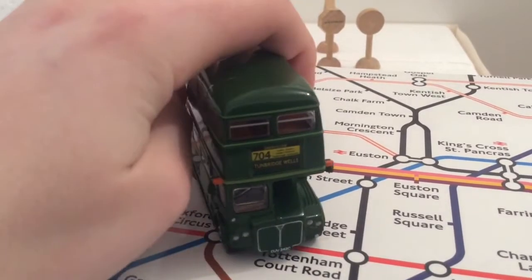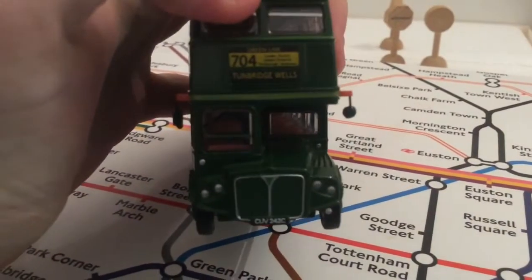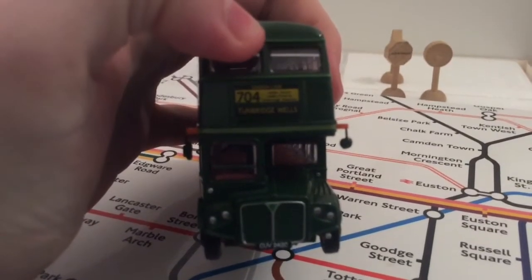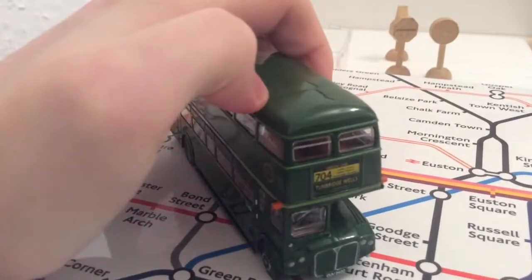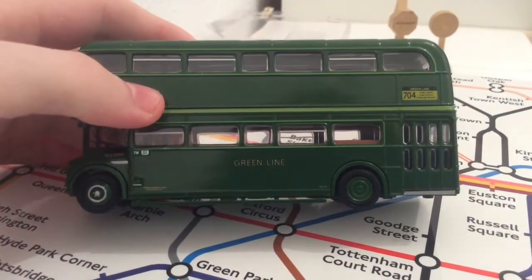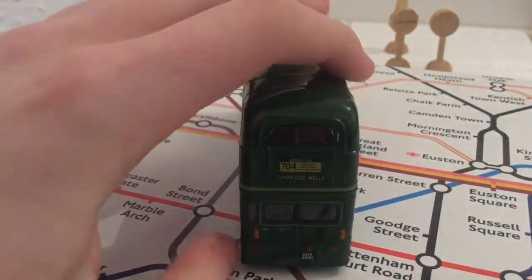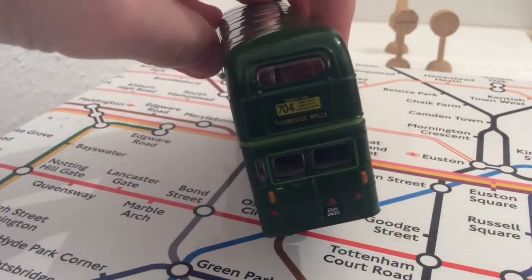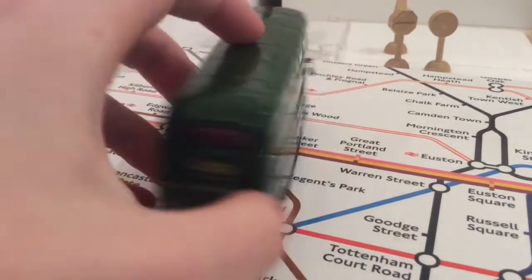Here's the first model, the 704 to Tunbridge Wells, run by Green Line which was operated by London Transport at the time. It's a shame they don't have these buses still running anymore — well, they had to go, they were getting old. But I do love the classics. I'm not saying I don't like new buses, but these are still just as good. I like new buses too.